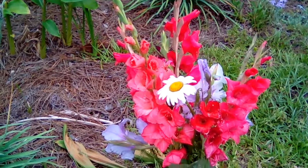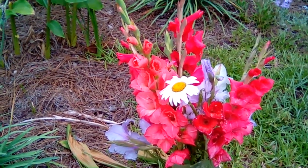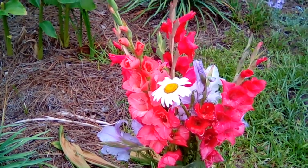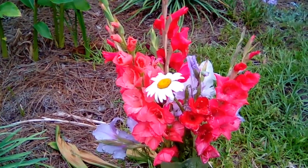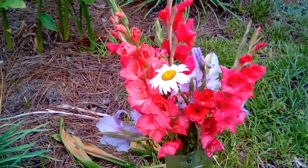Hi, this is Ray with another segment of God's Creations, sharing some of the flowers that grow in my garden. What you're looking at now is a bouquet of gladiolus — there are quite a number of different colors in this bouquet.